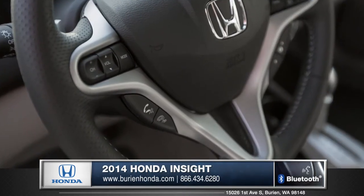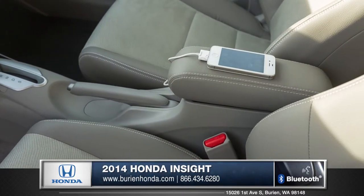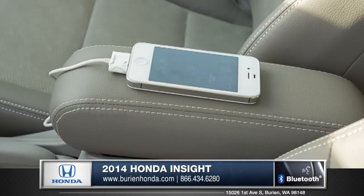Steering wheel controls give you access to your phone. A standard USB port allows for easy integration of iPhones and iPods so you can stream music and charge your device without the hassle of a car charger.